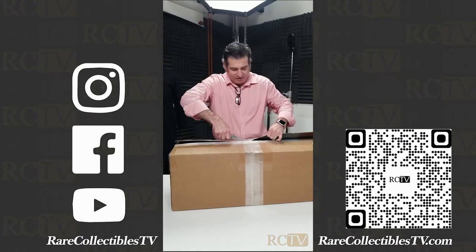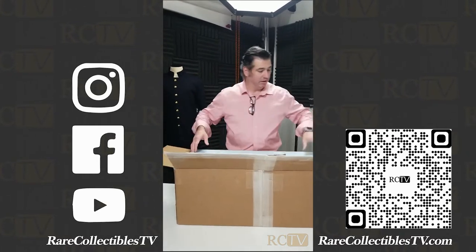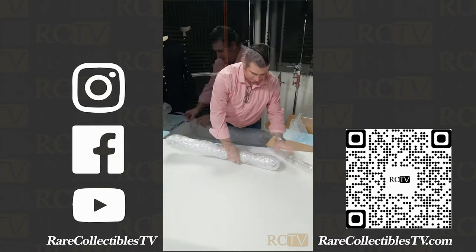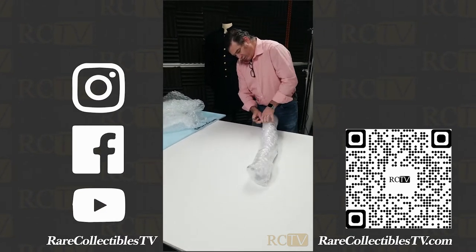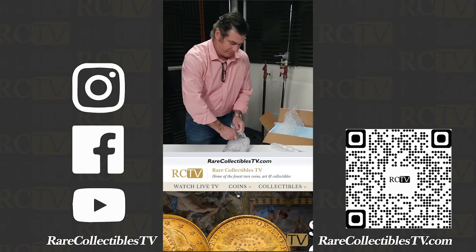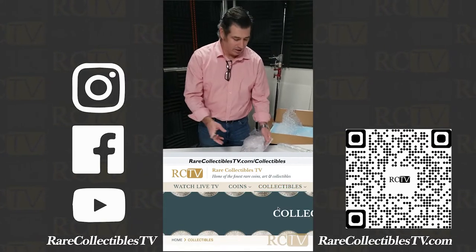Let's get this open without damaging anything. Luckily it's nice and well packed. A lot of you collectors know us for coins, but we are called RareCollectiblesTV for a reason — we do all kinds of collectibles. If you go to our website at RareCollectiblesTV.com and go to the collectibles category, you can learn more about all kinds of Militaria and other collectibles.